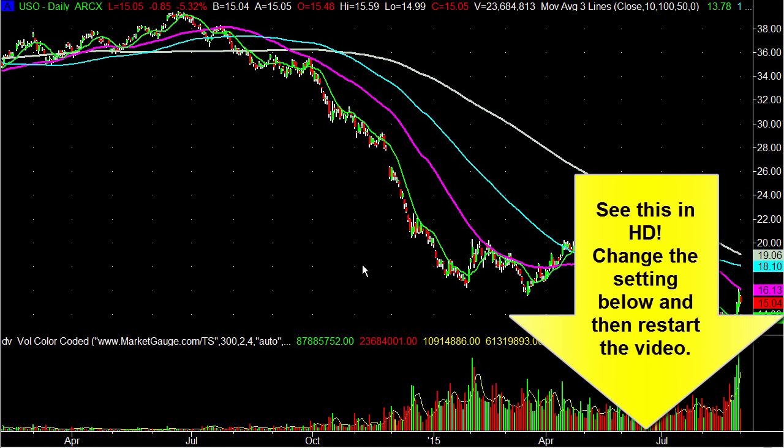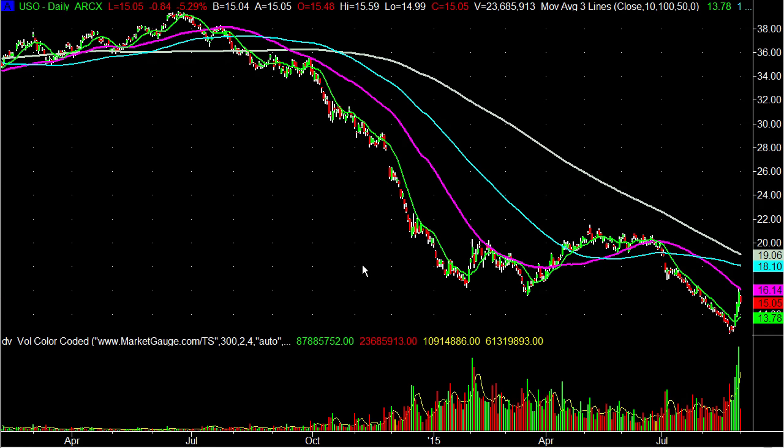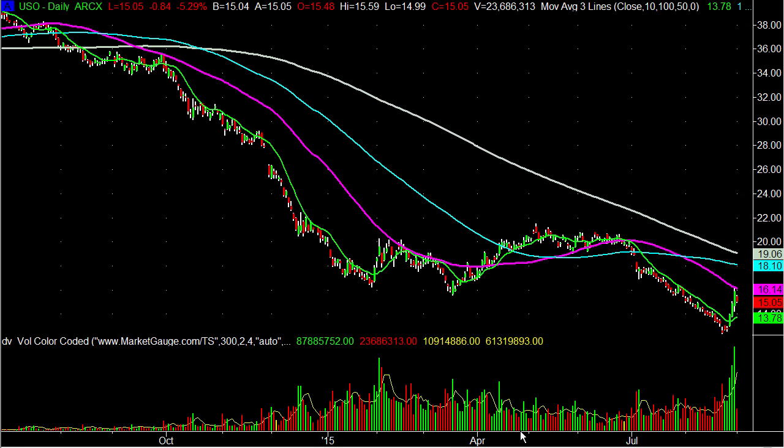Last Friday, we actually reported a potential reversal in USO, the ETF that tracks crude oil, because of its weekly pattern. You're looking at a daily chart right now, and we're going to come back to the daily chart. Before I go to the weekly, let's make sure we know what the moving averages are that we're looking at here.